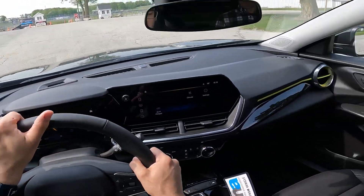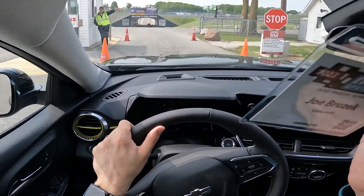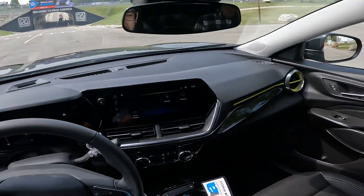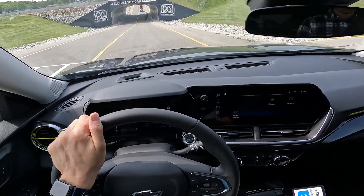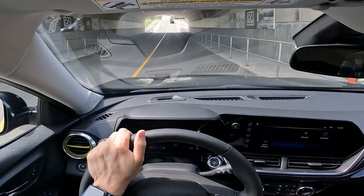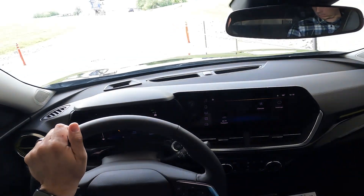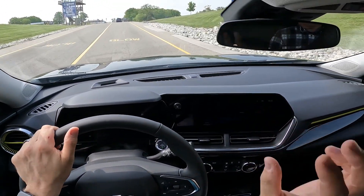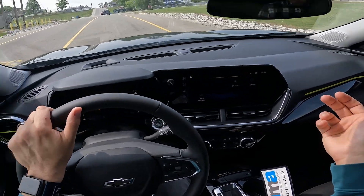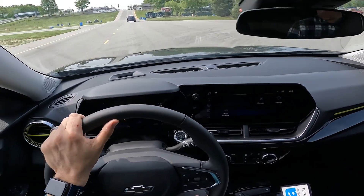So first impressions — on paper this looks like a really cool affordable package, and after driving it I got to say I think it delivers. I definitely want to spend more time in it, and we will when we get it into our regular review program where we'll do our standardized cargo testing and child safety seat testing. First impressions are it drives pretty nice — about what I would expect, a little better actually in acceleration. We're going to spend more time in it to give it a more thorough report, but first impressions are this is pretty good for $26,000.